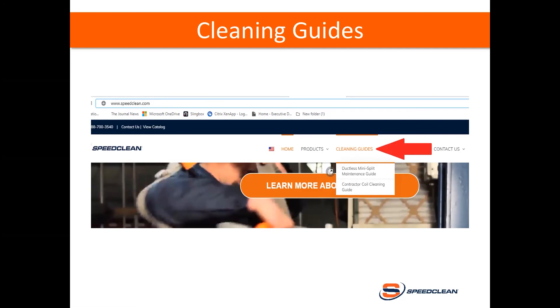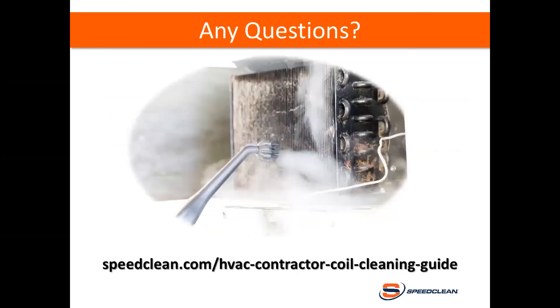This guide was put together in conjunction with the HVAC School — an organization run by technicians for technicians. They do an almost weekly podcast which is very educational; if you're into podcasts and haven't listened, you should subscribe to get even greater knowledge on the equipment you're maintaining and servicing in this industry. At this point I'll take any questions you might have, and thank you for listening.